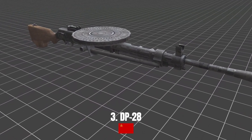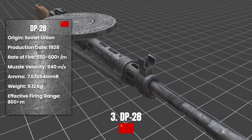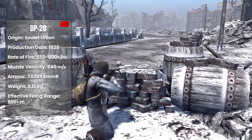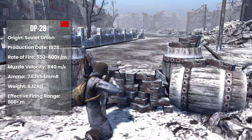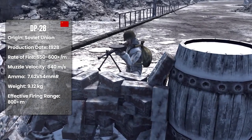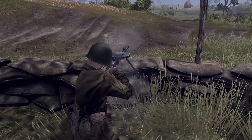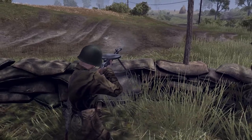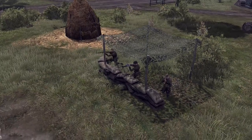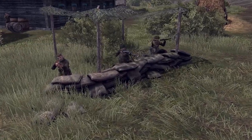DP-28. The DP-28 is a Soviet Union-made submachine gun. It started to be produced in 1928, and was one of the most frequently used weapons of the Soviet Union during World War II. The DP-28 was similar to the British Bren submachine gun. It used a 47-round magazine and had a rate of fire of 550 to 600 rounds per minute. It weighed approximately 9.12 kilograms, used 7.62 millimeter bullets, had a muzzle velocity of 840 meters per second, and an effective range of 800 meters. This weapon was very easy to manufacture and was also resistant to dirt and mud.